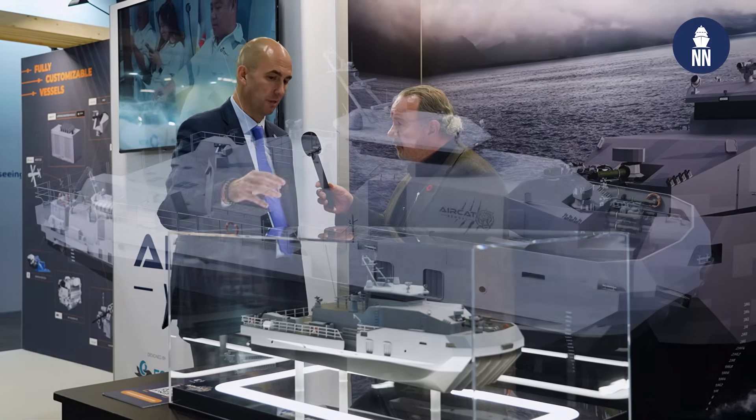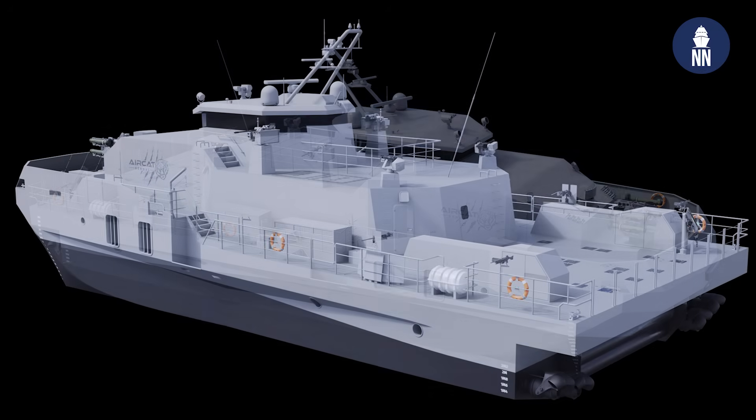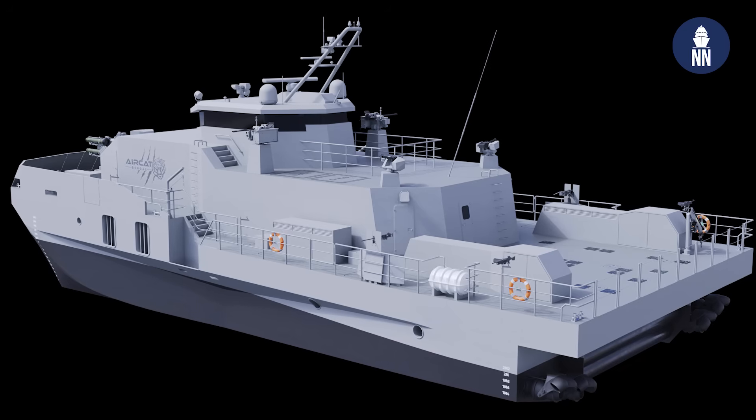This particular asset, which we call our combatant craft — and I want to say it's not a patrol craft, it's a combatant craft — it's almost in its own class because it's not a corvette, it's not a frigate, it's a little bit of everything. But this boat has a range of 1,000 nautical miles at 38 knots, a top speed in excess of 50 knots. And these are confirmed details.